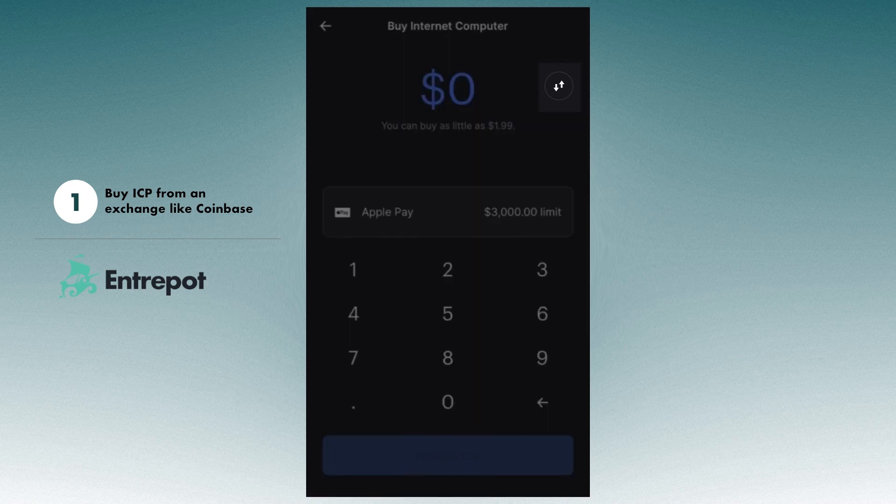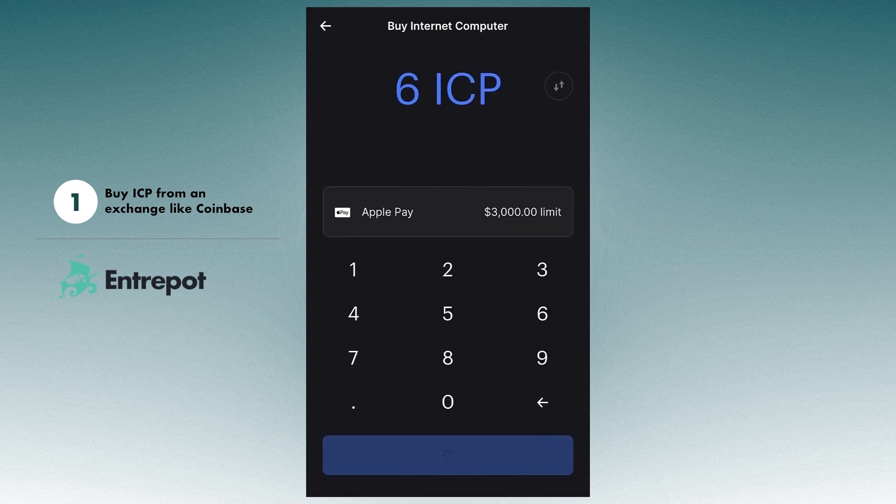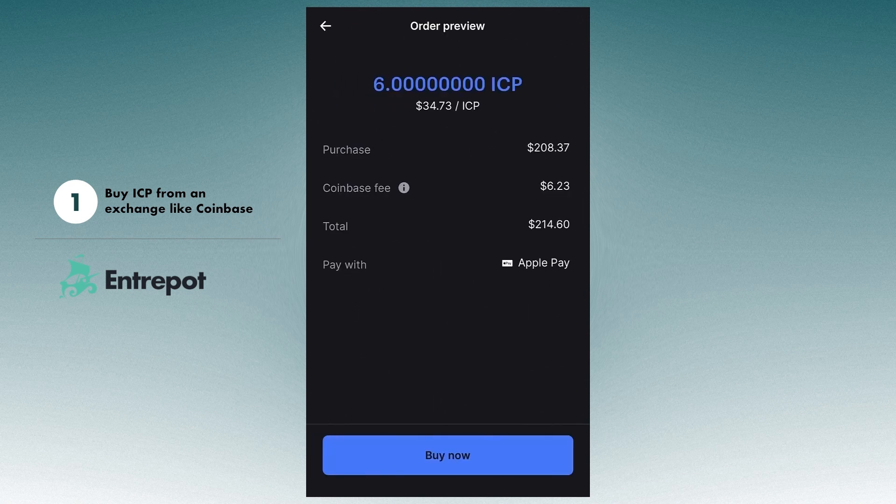Paypal, wire transfers, debit card and Apple Pay, which is the route we're going to take as it gives us instant access to our ICP.